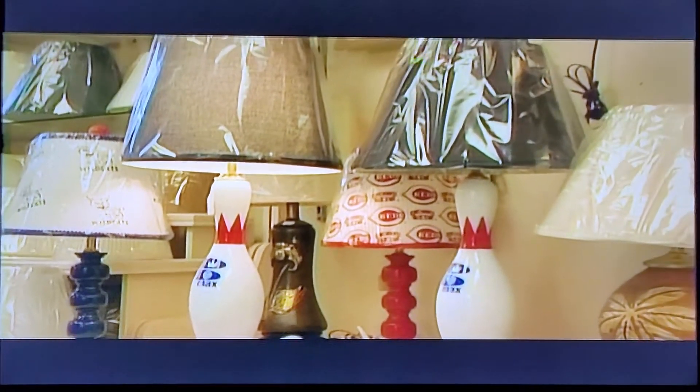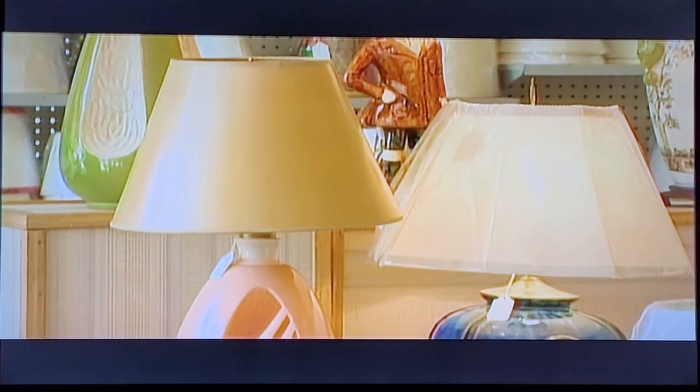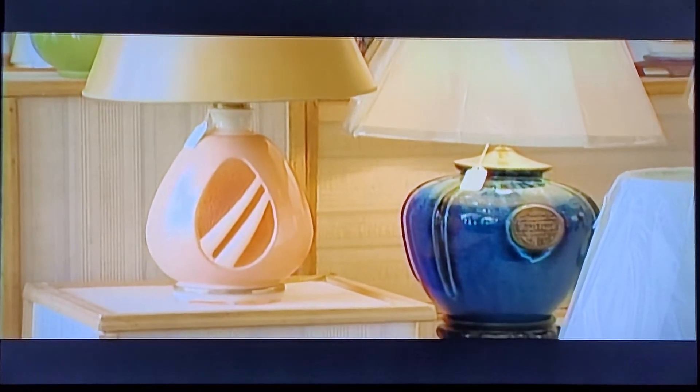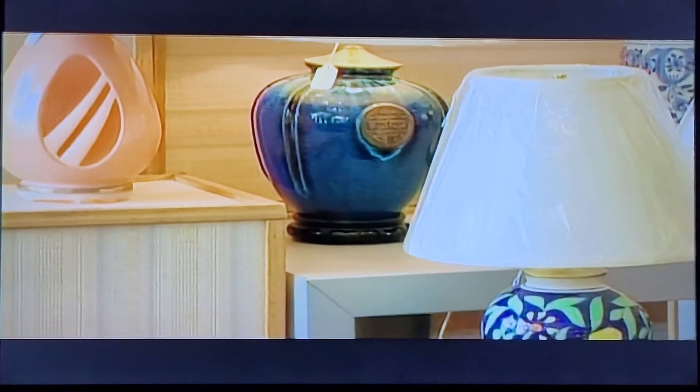One of our first lamps that we sold on the Internet was the bowling pin lamp. We had one where they wanted a mannequin leg, like the Christmas lamp, and we made one or two of those lamps for a lady who wanted one for her son. The hardest part of lampshades is actually fitting the lamp with the customer — getting the lamp and getting the customer's ideas of what they want.